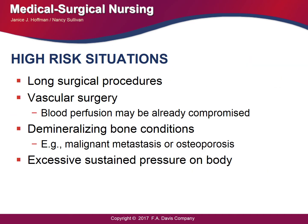High-risk situations include long surgical procedures, vascular surgery where blood perfusion may already be compromised, and patients with malignant metastasis or osteoporosis. Excessive sustained pressure on the body during a lengthy surgery — such as 12 hours — is a major concern. For patients already at risk for impaired skin integrity, it is our job to carefully monitor positioning and prevent pressure ulcers.